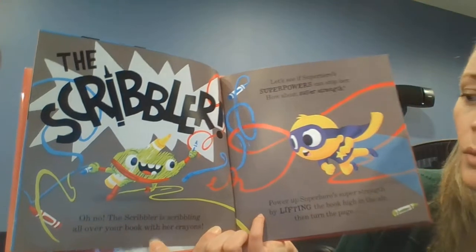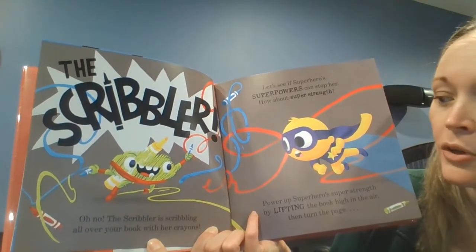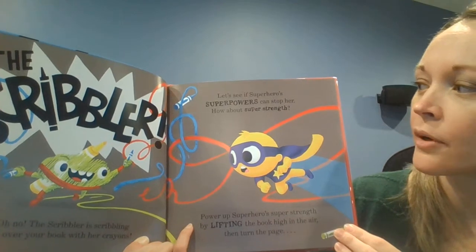The Scribbler! Oh no! The Scribbler is scribbling all over your book with her crayons! Let's see if superhero's superpowers can stop her.